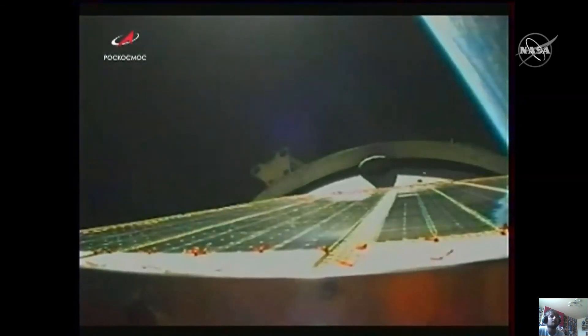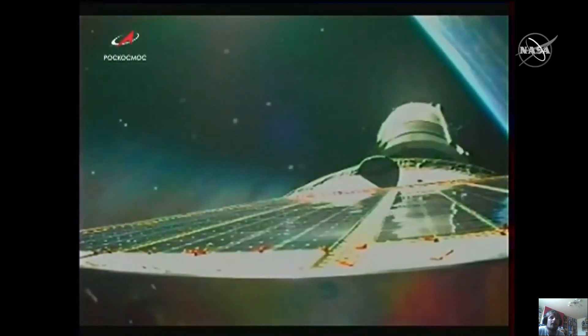Eight and a half minutes into the flight, just a few seconds away from third stage shutdown and spacecraft separation. Third stage shutdown confirmed and spacecraft separation confirmed, right on time.